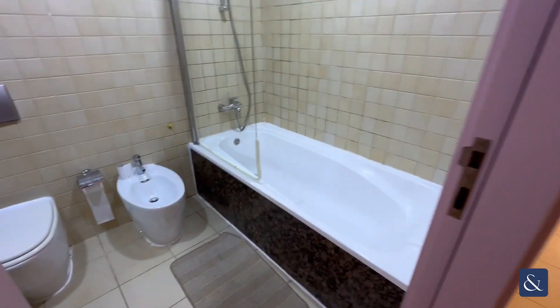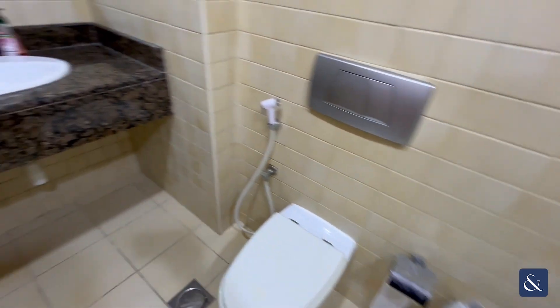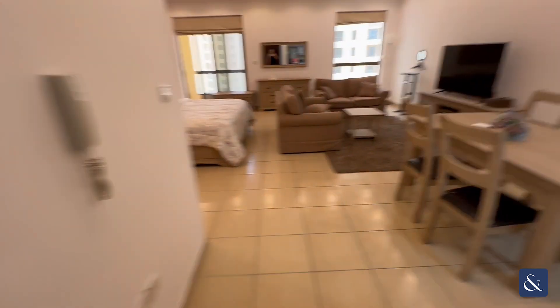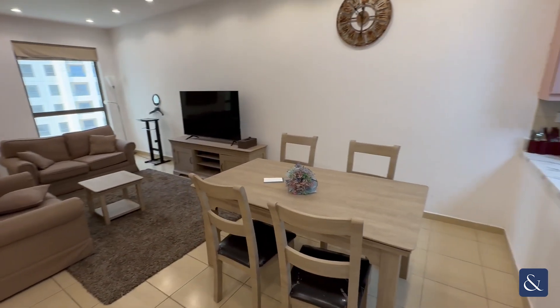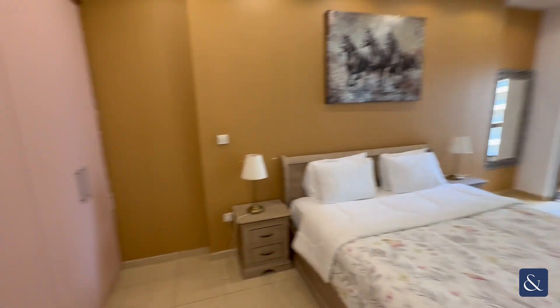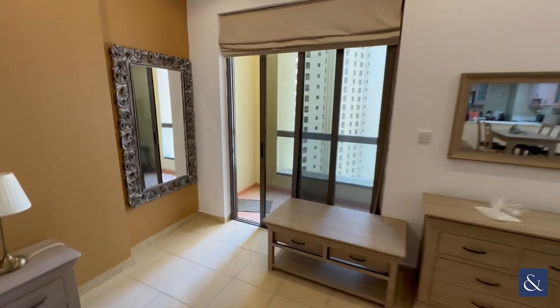Then you have the ensuite bathroom, a four-piece bathroom suite. Vacant on transfer. Plenty of space here for living and dining, and then you have the bedroom with built-in wardrobes, coming through to the balcony.